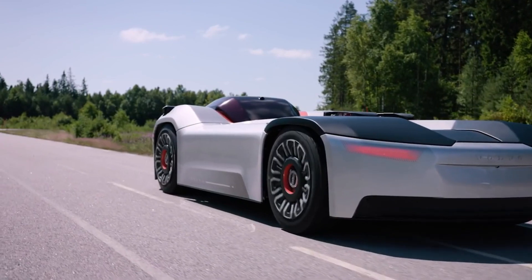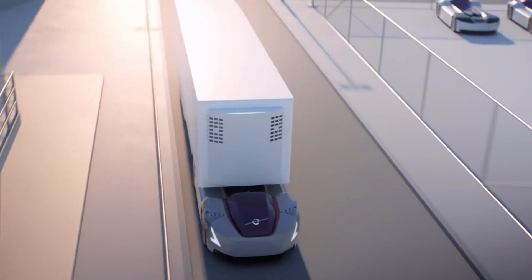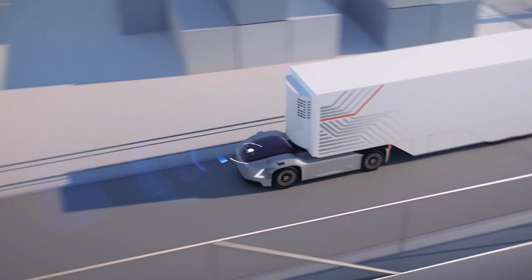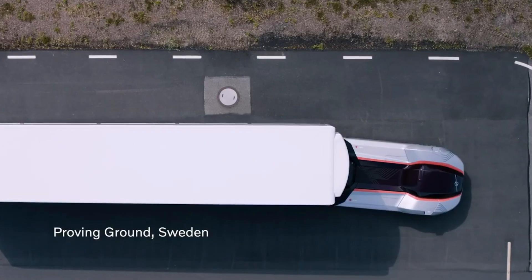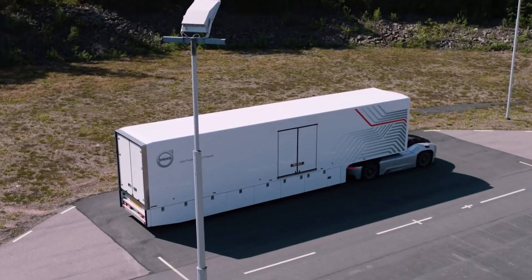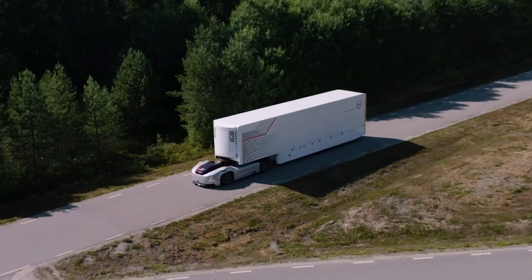What's truly mind-blowing is that this remarkable vehicle has been operational since 2019. Vera trucks by Volvo are busy at work shuttling cargo between a distribution center and a port in Sweden, generating vital data that paves the way for fully autonomous systems to be deployed worldwide.